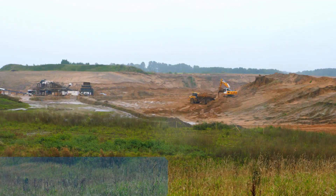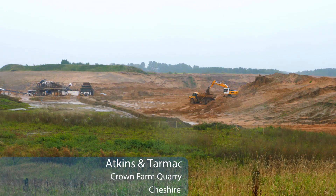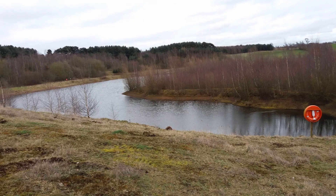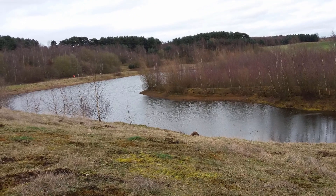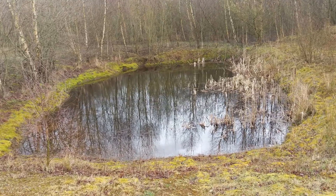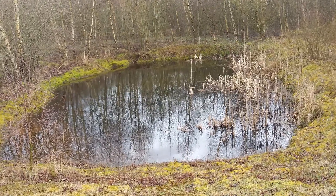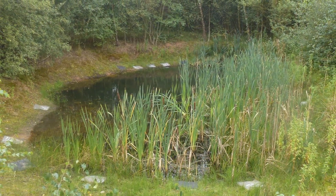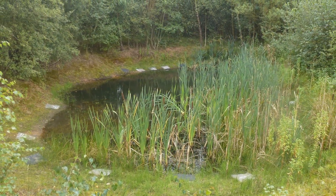Atkins, in conjunction with quarry operator Tarmac, has successfully employed an innovative approach to conserving great crested newts at its Crown Farm Quarry in Cheshire. Rather than following the traditional method of erecting fencing to exclude newts from working areas, Atkins protected their habitat but allowed free movement of newts between ponds on the site, preventing metapopulation fragmentation.